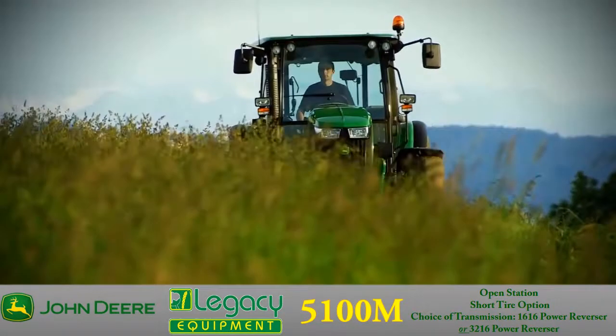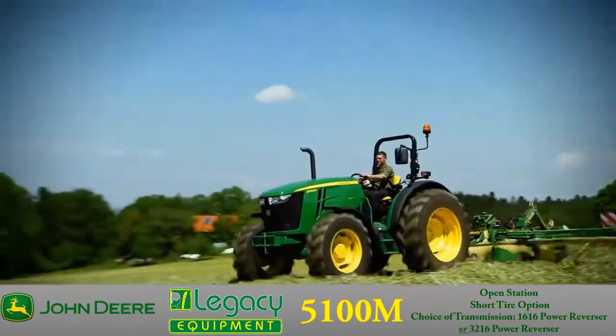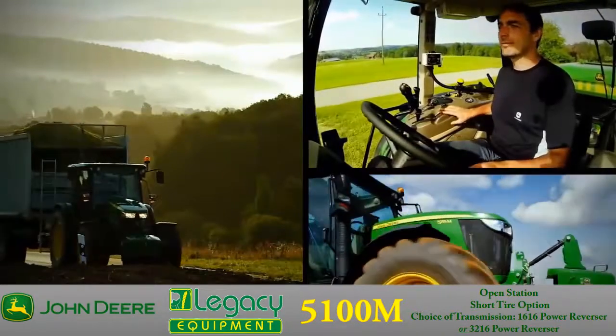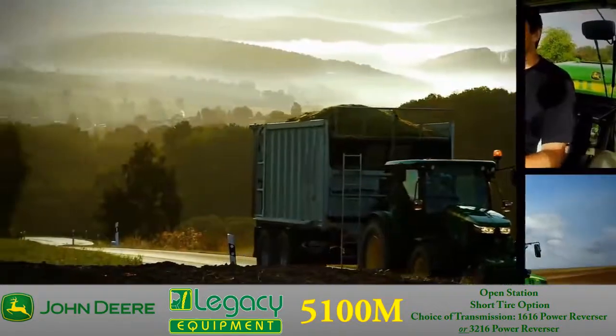The 5100M comes ready to work with options for an open station, short tire options, and choice of transmission to best fit your needs, such as the 1616 power reverser or the 3216 power reverser.